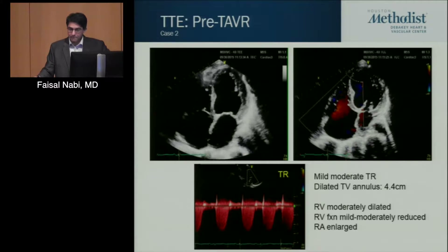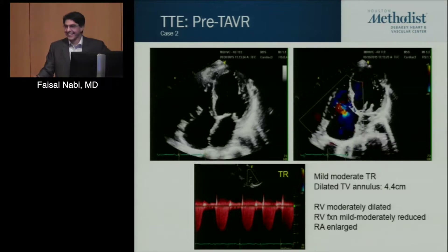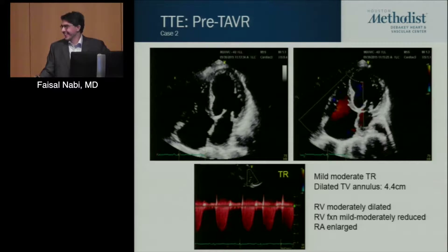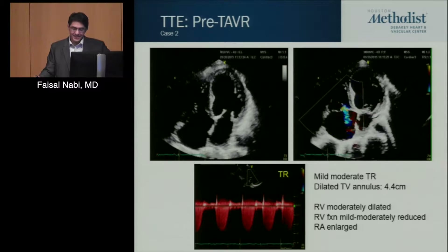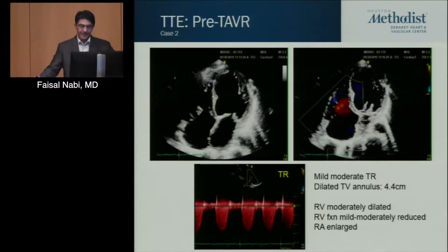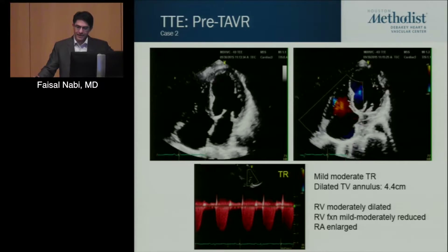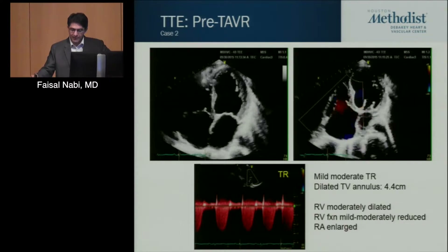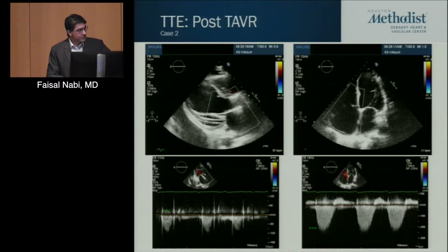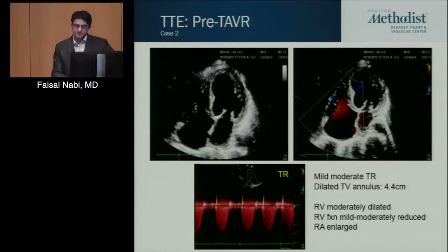But you're saying it's enlarged without a CMR? And there's some tricuspid regurgitation — the Doppler profile is not early peaking, not triangular in shape. This TR was felt to be mild to moderate at best. The TR velocity is about two and a half meters per second, so mild pulmonary hypertension is what we'd say.